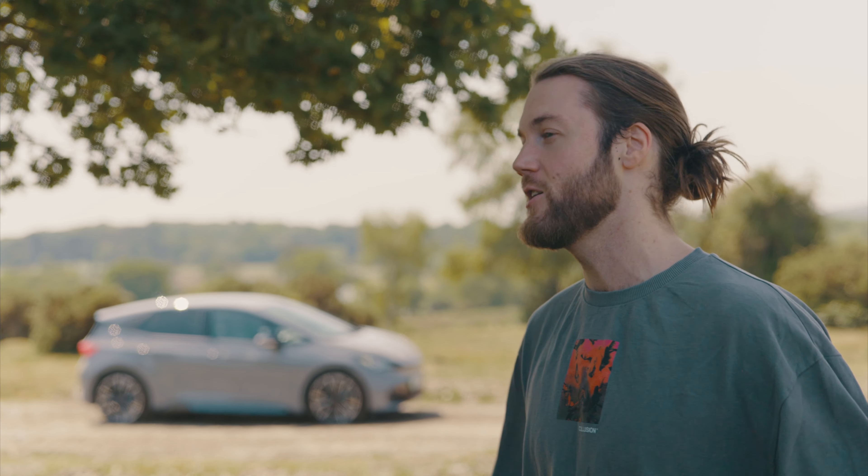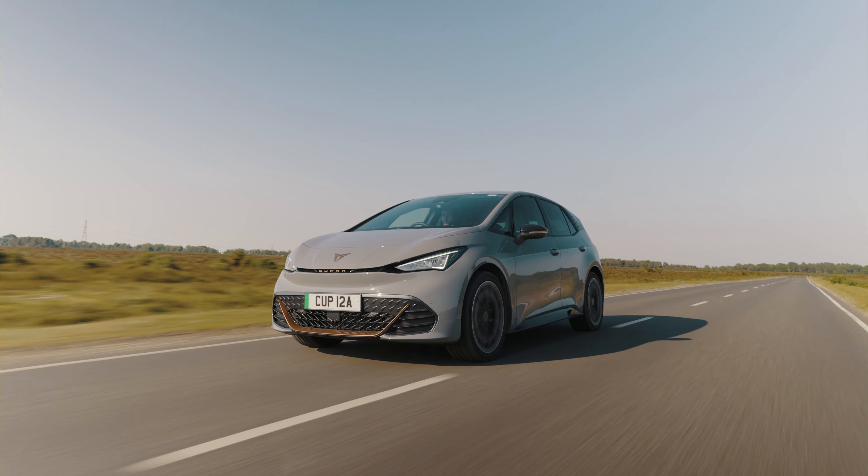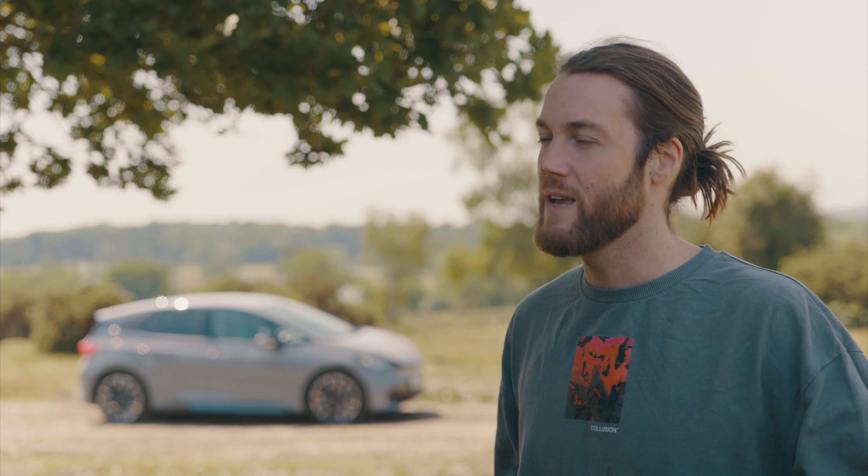If you're anything like me, you love cars and you love burning money by fueling big gas-guzzling engines. But whether we like it or not, times are changing and electric cars are well and truly here. I have zero experience with electric cars, but recently I've started to open up to the idea of potentially owning one.